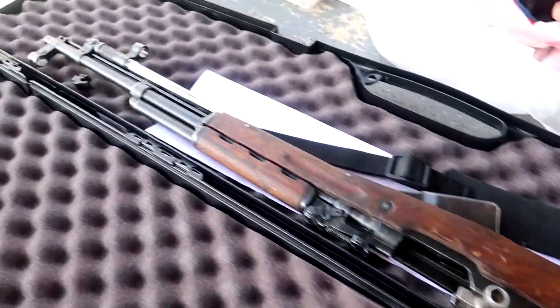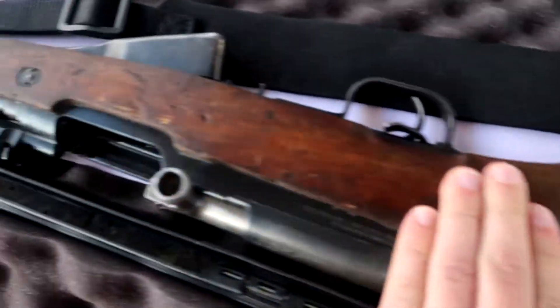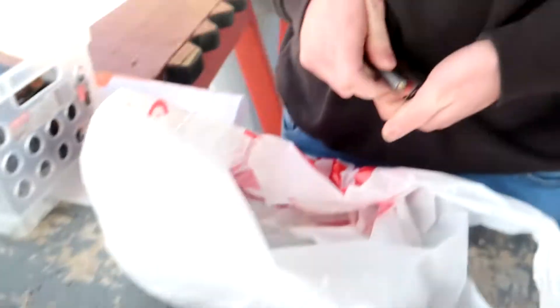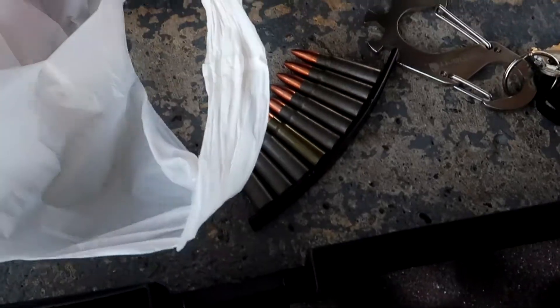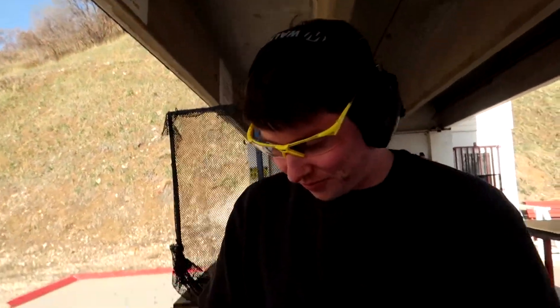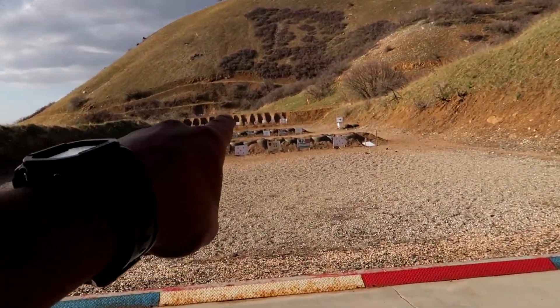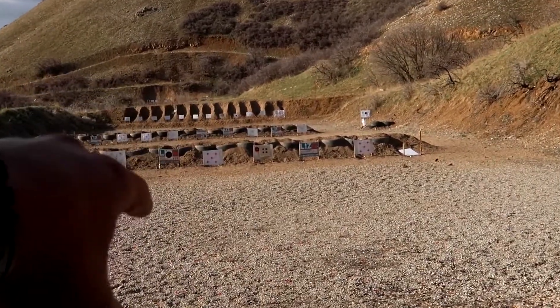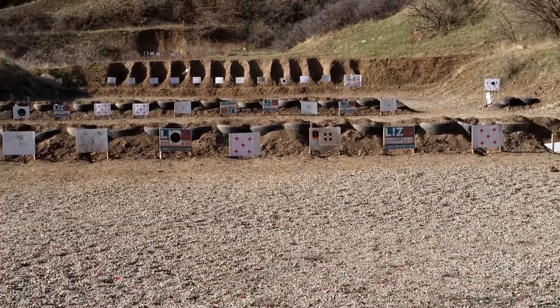A cool looking range with nice scenery. It's a nice SKS, Chinese made. Loading the little speed loader stripper clips with some 7.62 by 39. It's gonna be probably windy, so I apologize. Our target is the white one with the orange one and five dots. Let's see what the 7.62 can do.